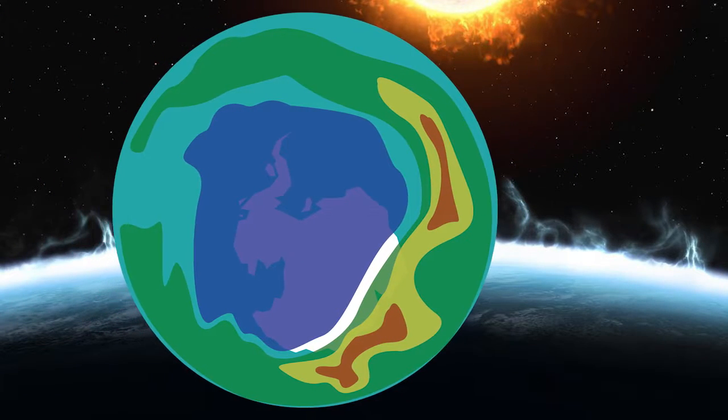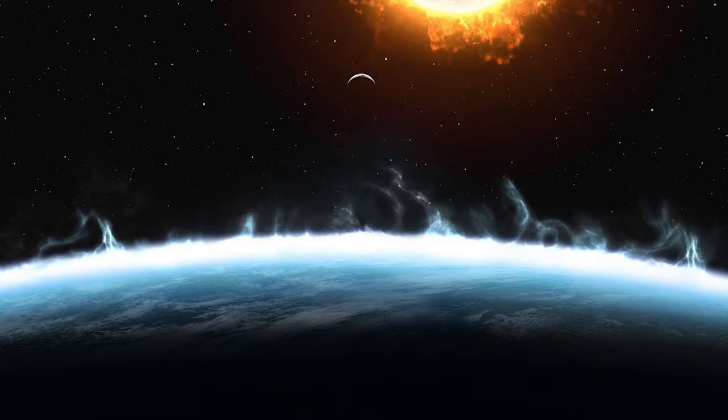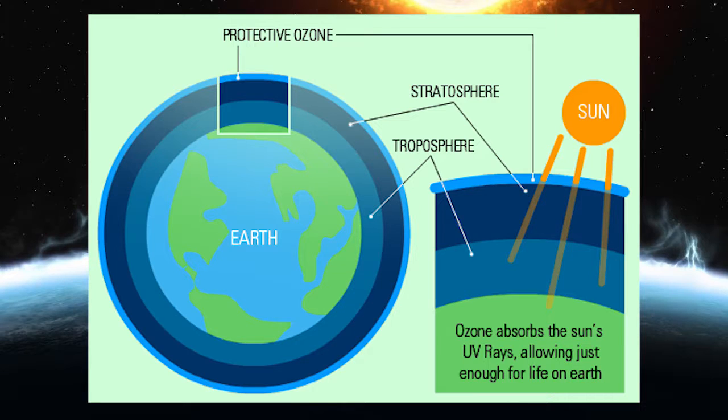If you haven't been living under a rock for decades, then chances are that you've heard of the ozone hole. In order to gain a deeper understanding, let's begin at the most fundamental concepts. Ozone is a molecule made up of three oxygen atoms, typically only existing between 10 and 35 kilometers above sea level. The ozone layer is at its densest at about 26 kilometers up, and it filters out about 99% of the sun's harmful UV rays.